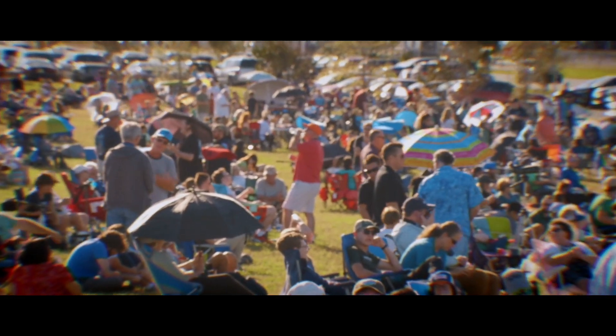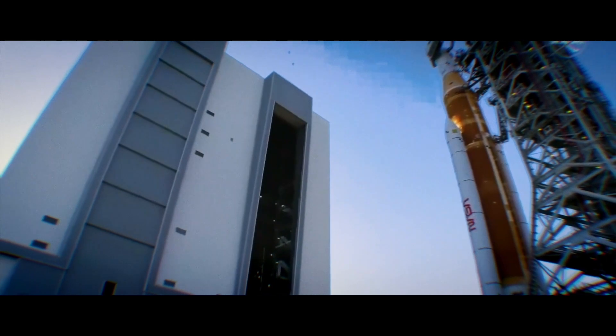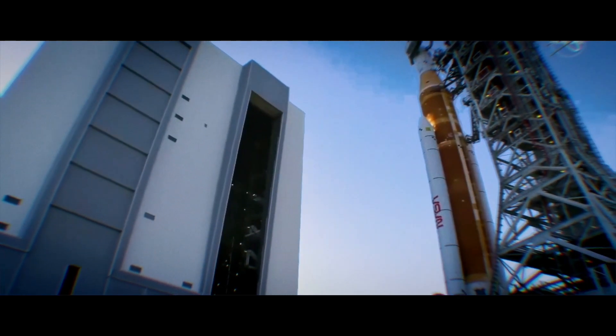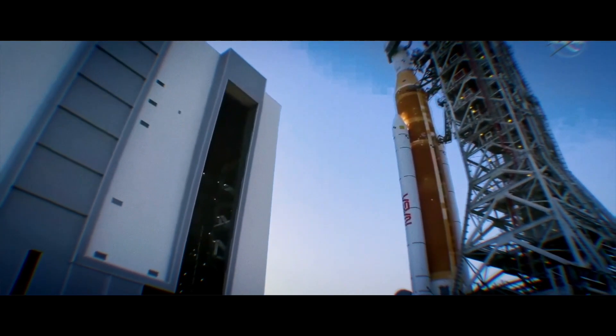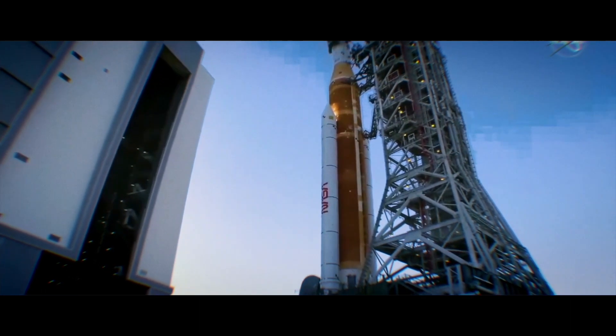The moment had been more than a decade in the making. It was late in the afternoon when the new mega rocket with the Orion spacecraft perched on top emerged from the Vehicle Assembly Building, destined for a trip to the moon.